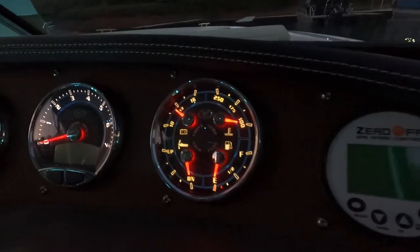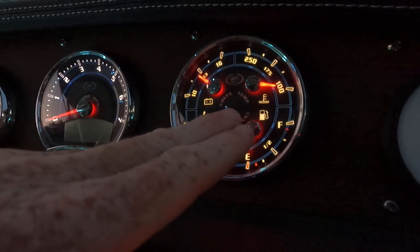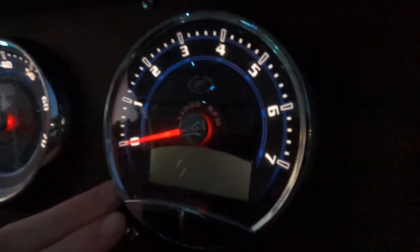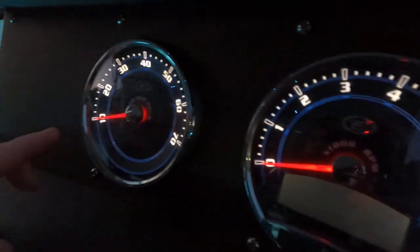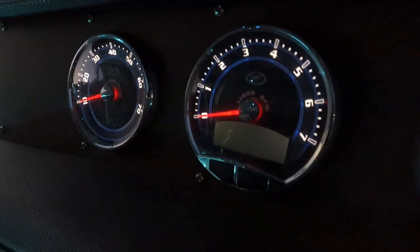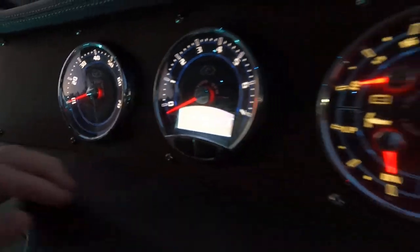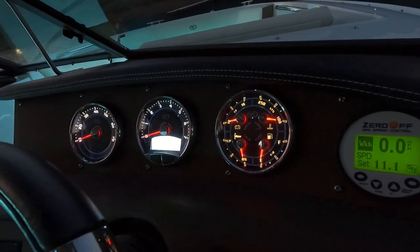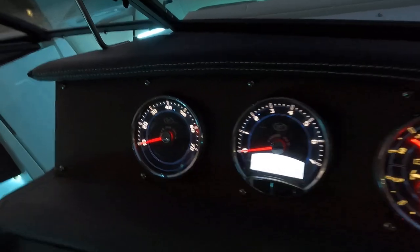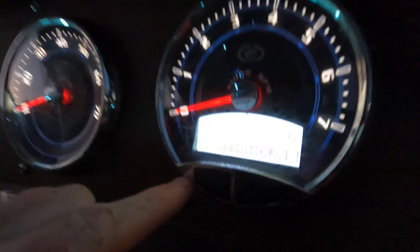Other gauges include fuel, drive trim, battery voltmeter, and engine tilt. The cluster gauge has a tachometer with a built-in digital display, and a speedometer on the far left. When you turn the key to the on position, the Zero Off speed control display pops up, and the center gauge shows engine hours and the depth finder reading.